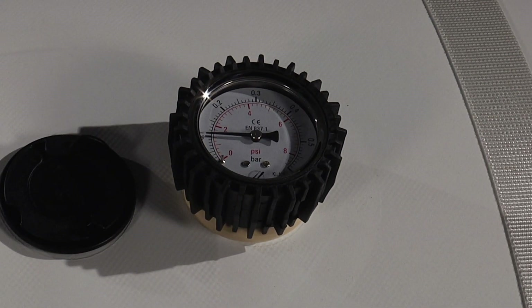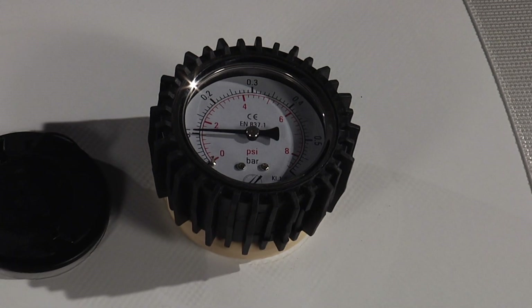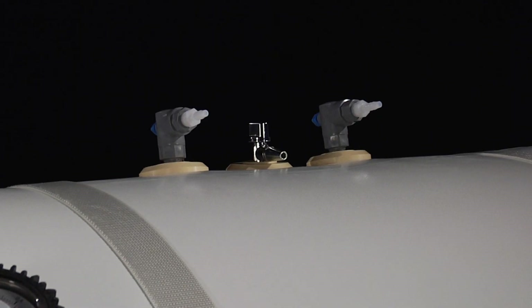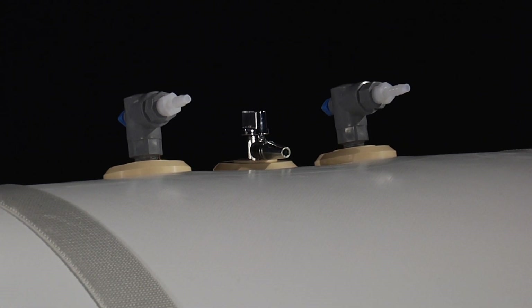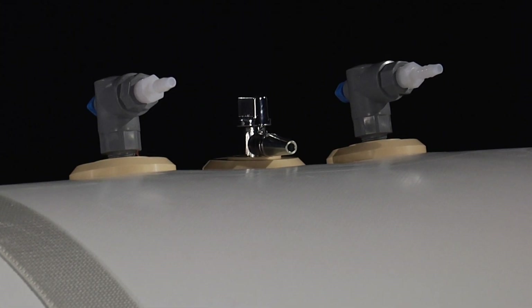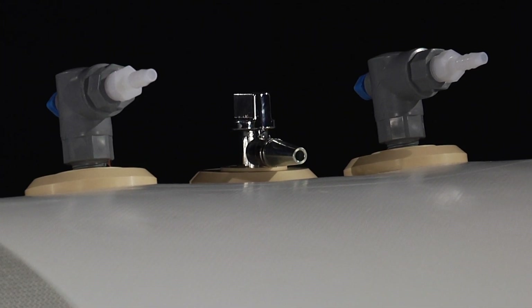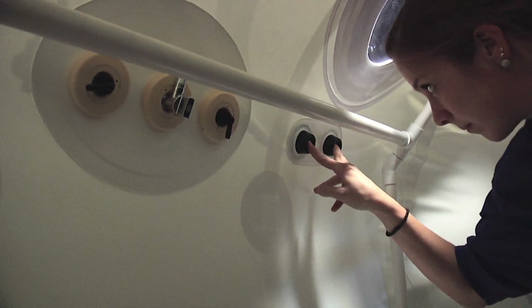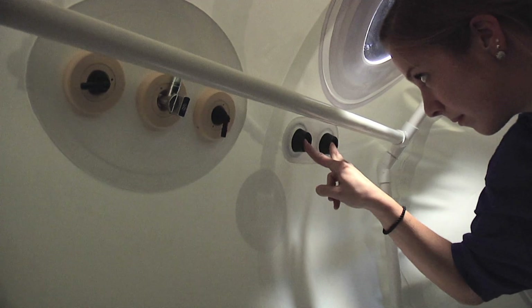The gauge is an industry standard, providing highly accurate readings of your pressure. The design of our valves offers maximum flexibility in the use of the chamber. The chambers come with auxiliary and dump valves. The dump valve gives the user complete control over the rate of inflation and deflation, as well as controlling the operating pressure.